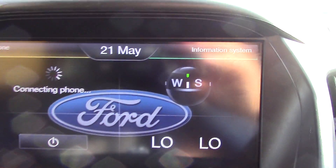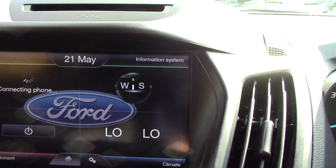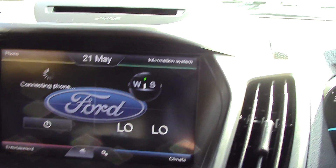Looking onto the system: top left is your phone, top right is just your information system, bottom left is then all your radios and CDs, and bottom right is how you can use the touch screen to do all your climate control if you want to.